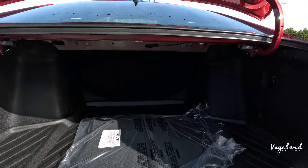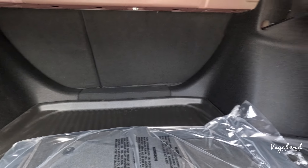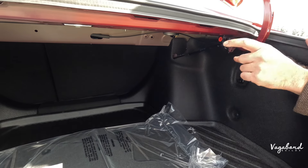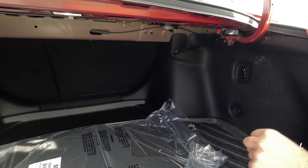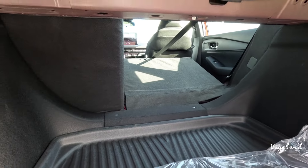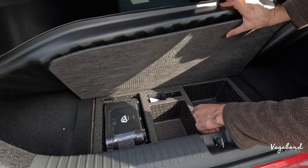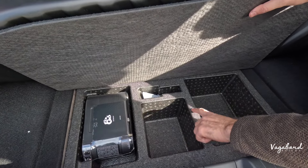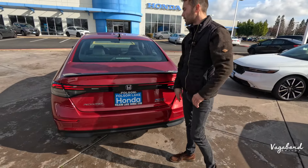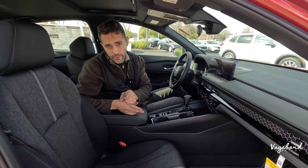Popping open the cargo area: you get about 16.7 cubic feet of cargo space. On the right and left you have some tie-downs for groceries if this is your daily driver. You can pull the levers up top and fold the seats down — it's a 60/40 split, 60% on the right and 40% on the left. Under the mat you've got a small funnel, but no spare tire on the Sport Hybrid.